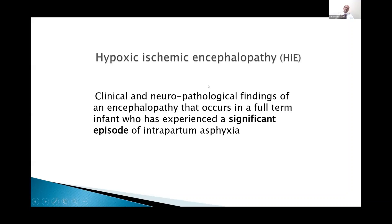Hypoxic ischemic encephalopathy is an important outcome we are looking for in asphyxia because, even though multiple organ dysfunction can be there, the most important long-term factor is the brain. That's why we are focusing so much on the brain in terms of asphyxial injury.